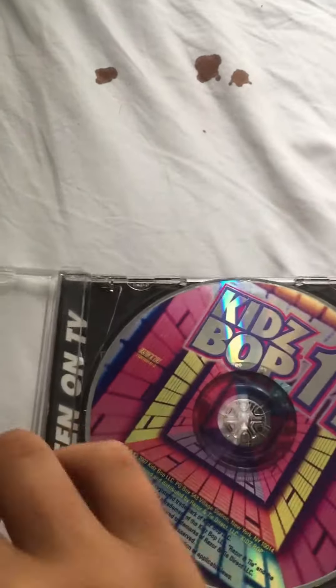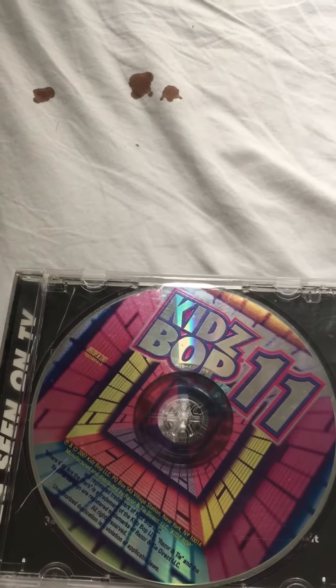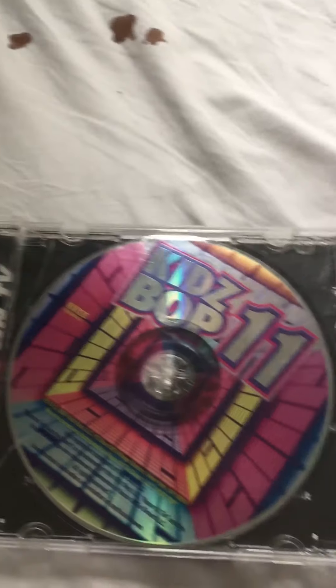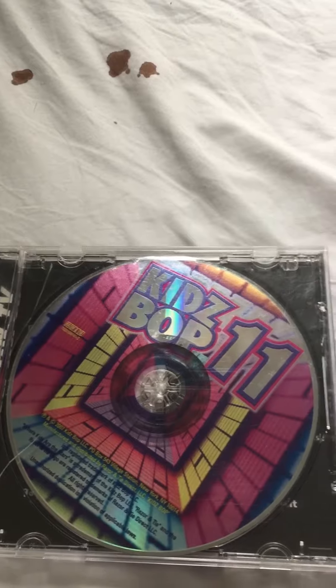And that's it. Once I get my other KidzBop 11 CD, I'll make another review on it. Thank you guys for watching. Please like, comment, or subscribe, and I'll see you later. Bye!